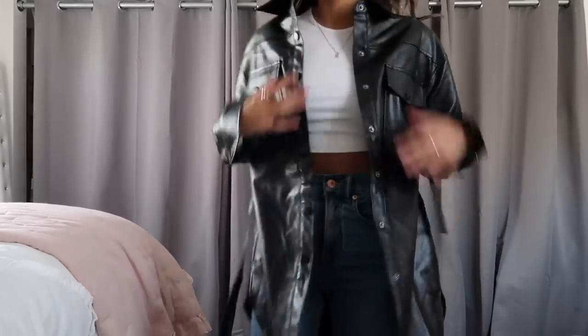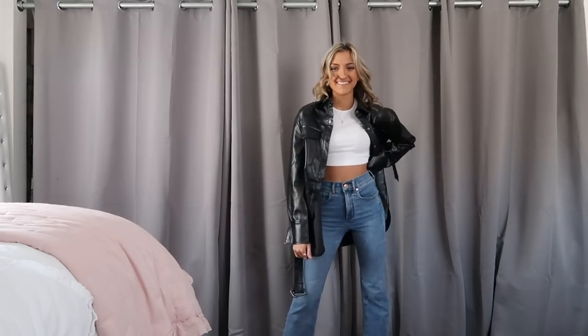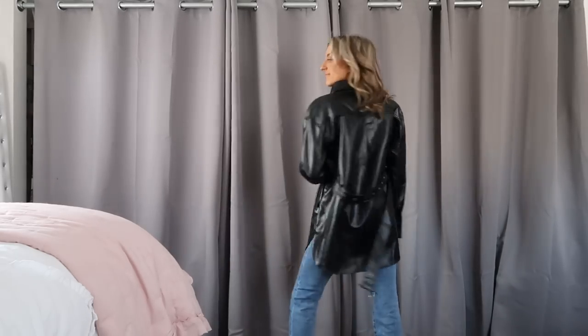I saw this leather top coat and it reminded me a lot of the shacket trend, so I decided to pick it up. I'm not 100% sure how I feel about it. It's a size extra small and very oversized — runs rather long. It gives off leather jacket vibes, like that pleather. It's definitely thicker than a shirt but isn't quite a jacket. I think this will make a great layering piece over a matching sweatsuit, maybe with some black sunglasses, your hair tied back, and some gold hoops.